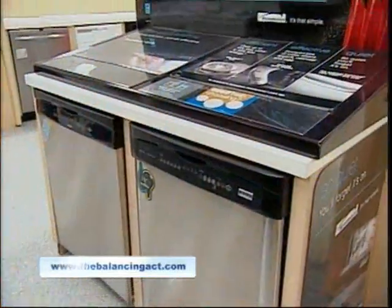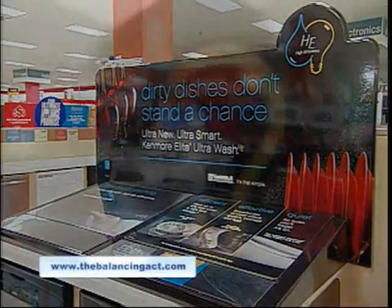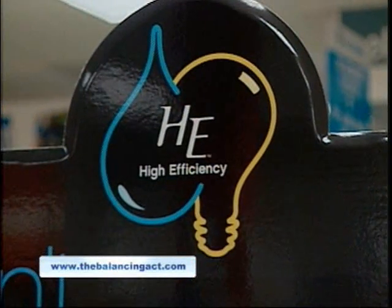Energy is also a hot topic. Talk to me about going green. Going green in appliances really means using less energy and being more efficient with water usage and electricity. Our new Kenmore Elite HE5T uses 71% less water and 77% less electricity than a standard conventional washer purchased in 2004. So, Michael, what can we look forward to seeing in the future?